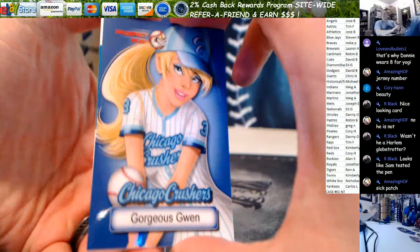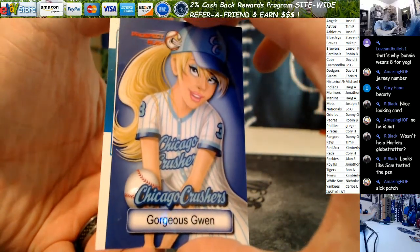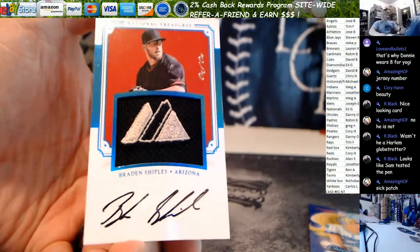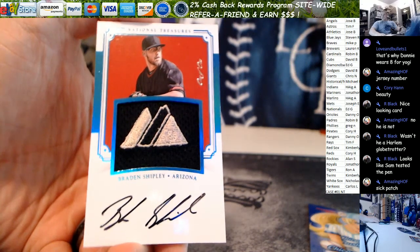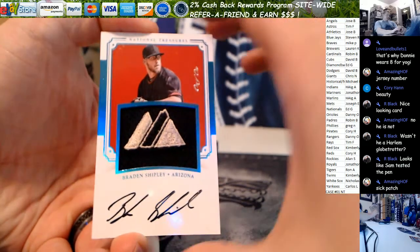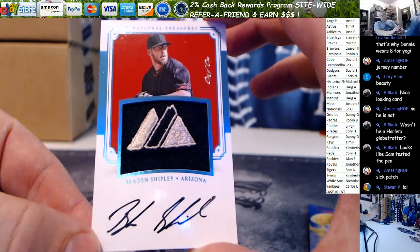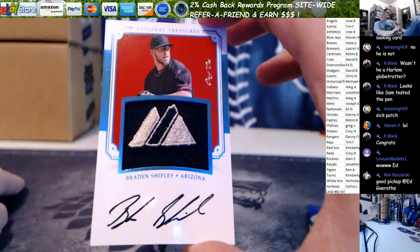Holy nasty card coming up next. So Jimenez, we'll verify that in between breaks — figure out what team he goes to. I'm guessing Cubs since it's Cubs colors, but we'll see what Panini says. Gorgeous Gwen reveals our first logo — one of one of NT this year. Braden Shipley, Arizona Diamondbacks. Eddie G, nice card dude. One of one Platinum, little Majestic logo.